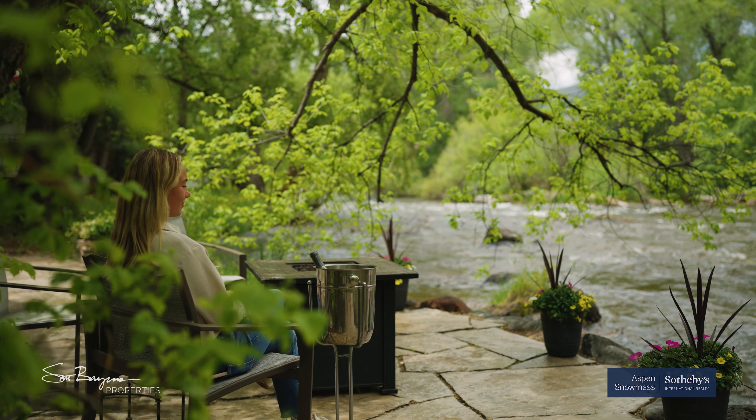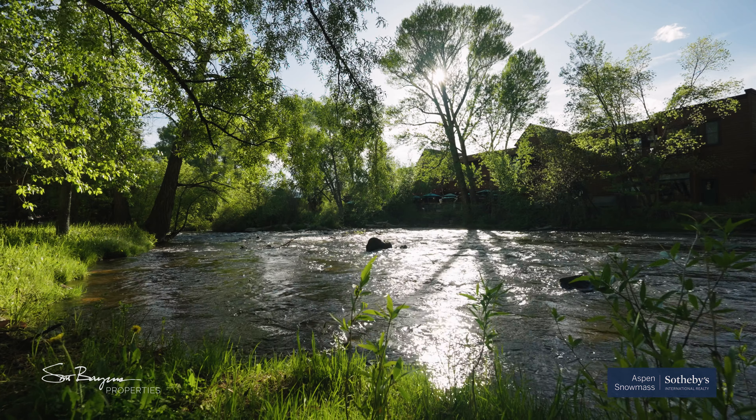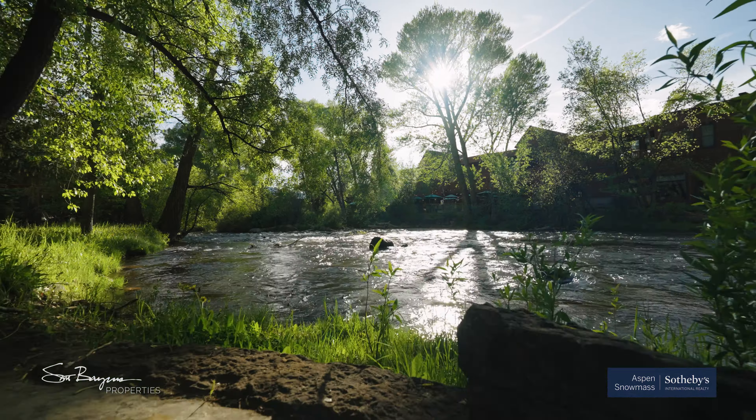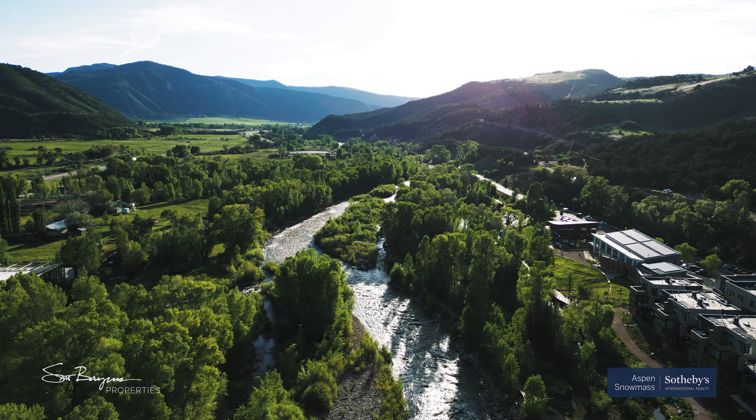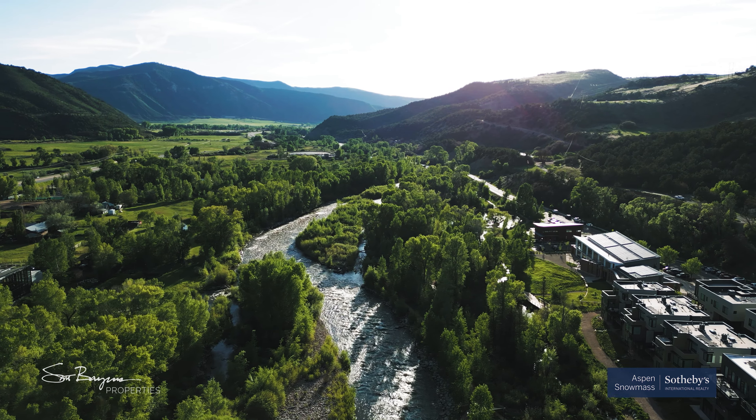So really, what else could you possibly want? An iconic trout-filled river outside your back door in one of the best small towns in America. Don't miss this one — give us a call today for a private tour.